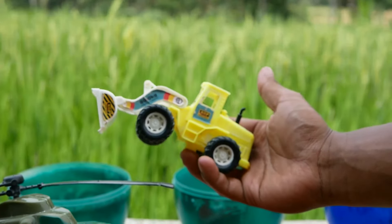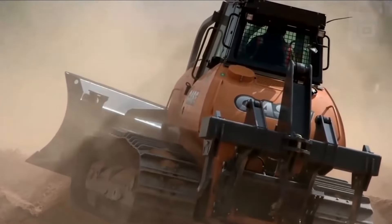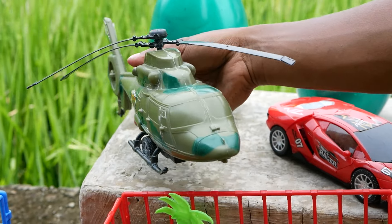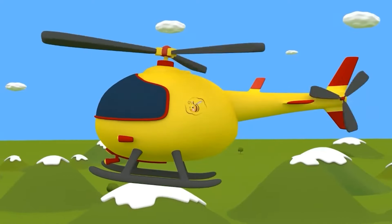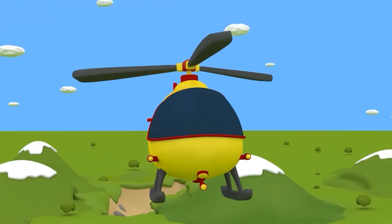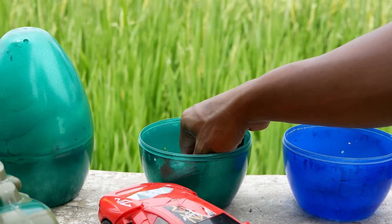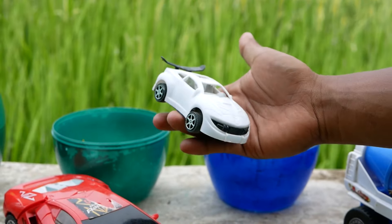...sebuah kendaraan! Itu namanya sebuah mobil beko. Wih, lihat ada sebuah pesawat helikopter berwarna hijau! Ada sebuah telur berwarna hijau lagi, coba kita bongkar, kira-kira ada mainan apa ya? Wow, sebuah kendaraan lagi berwarna putih!